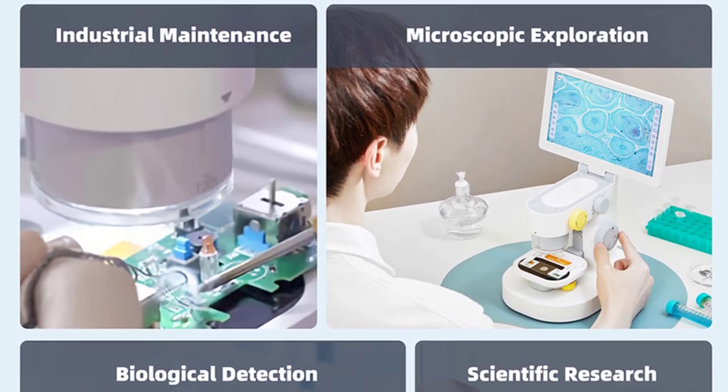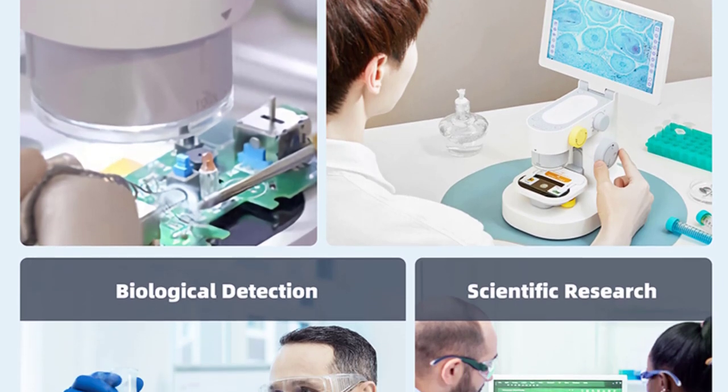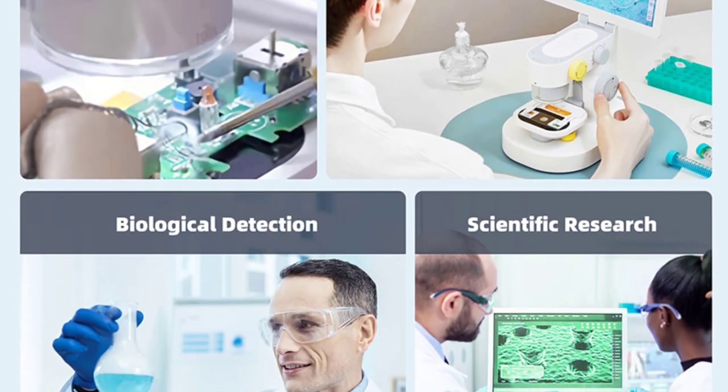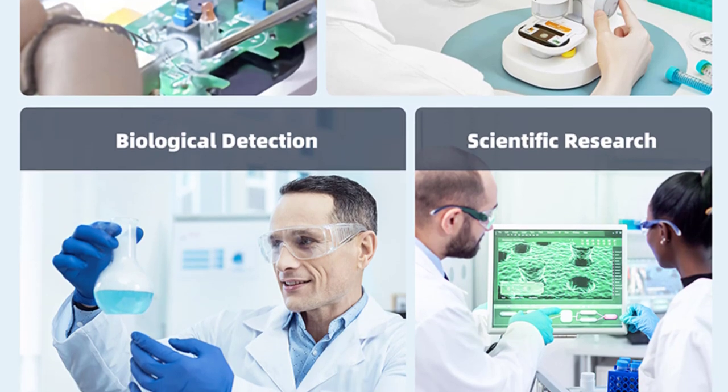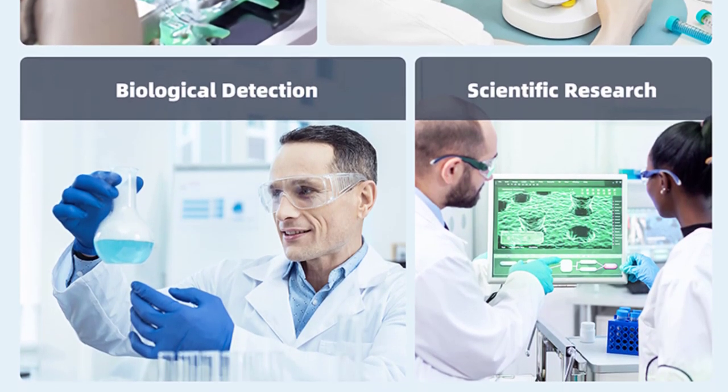The EDM301 is a truly versatile tool. Its applications are wide-ranging, from electronics and soldering to industrial maintenance, biological research, mobile phone repair, and more. Whether you're a professional in need of precision inspection or a student exploring the microscopic world, this microscope caters to your needs.